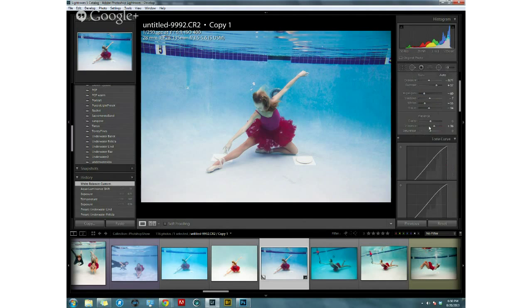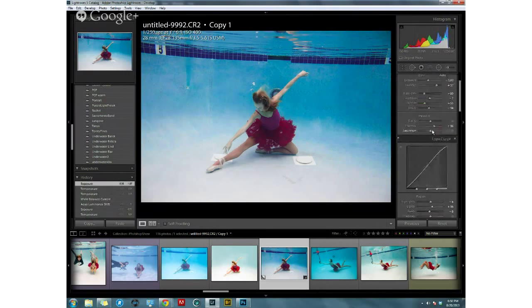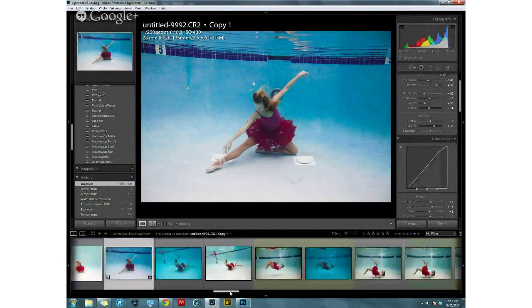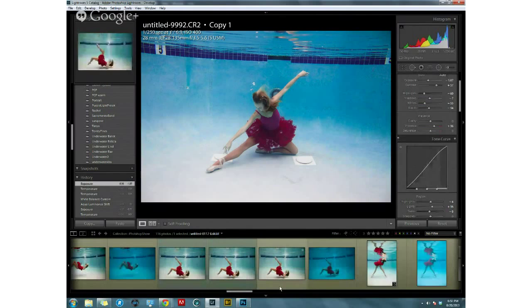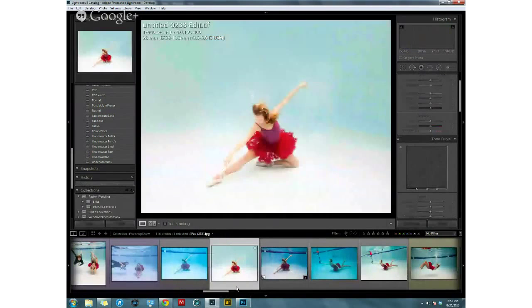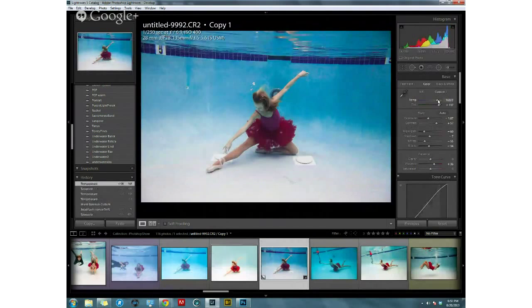Gray cards exist in pools — the tiles around the edges — but the problem is the subject would need to hold one directly in front of them at the same focal distance. Color temperature changes the further or closer the subject is, so hands at different depths show different white balance. Erica usually eyeballs it, making sure skin looks warm. Ron adds that this color shift effect, which happens over thousands of feet in air, happens over just inches in water.